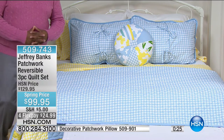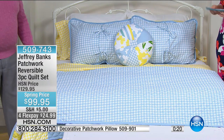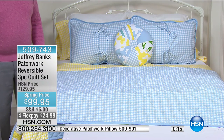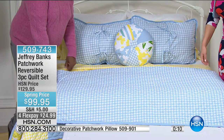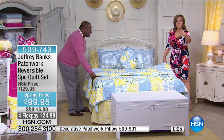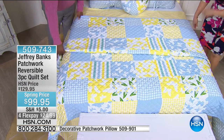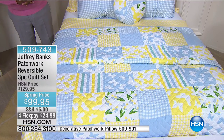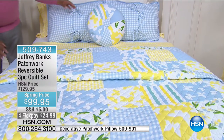Item number 509-743. King will be the first to sell out with about 200 remaining; full queen and twin are still available. This was saved just for this hour — no one saw it before right now. FlexPay is for everybody — any debit card, major credit card, or PayPal account. It's $24.99 shipped out to you, with additional months to pay it off. Item number 509-743.